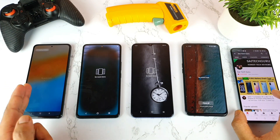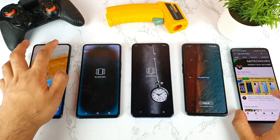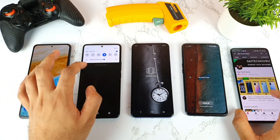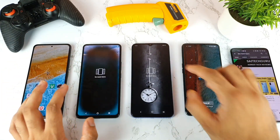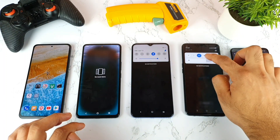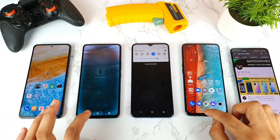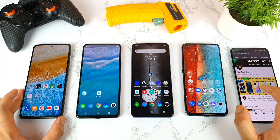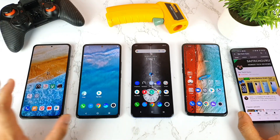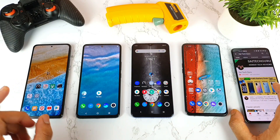As you can see, all background applications are completely closed in all four smartphones. I'm setting brightness to 70% in all the smartphones. Wi-Fi is also disconnected in all phones, and background apps are cleared. Now let's jump into the CPU throttling test.